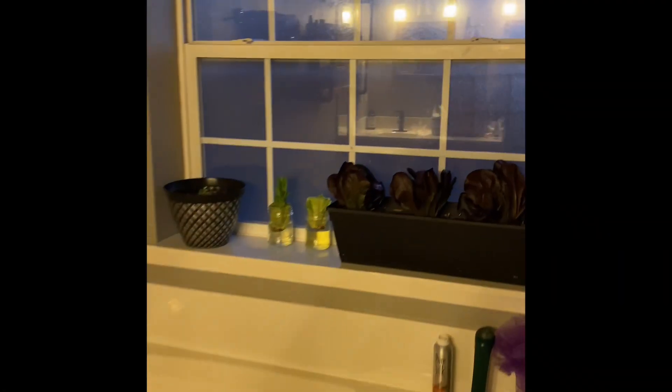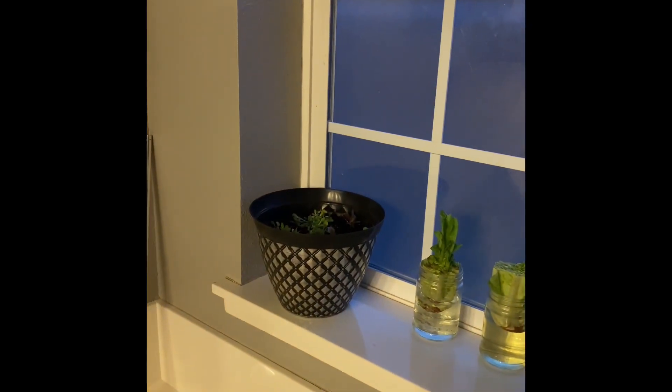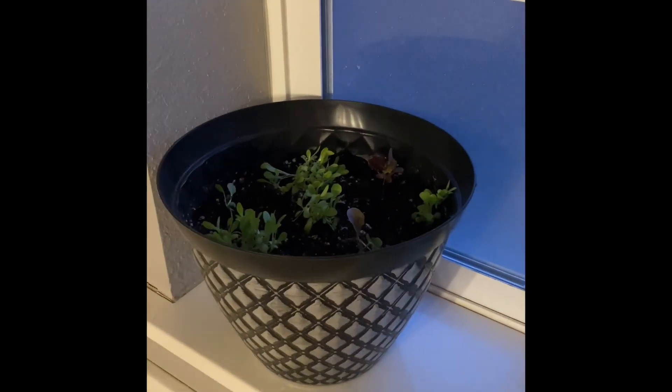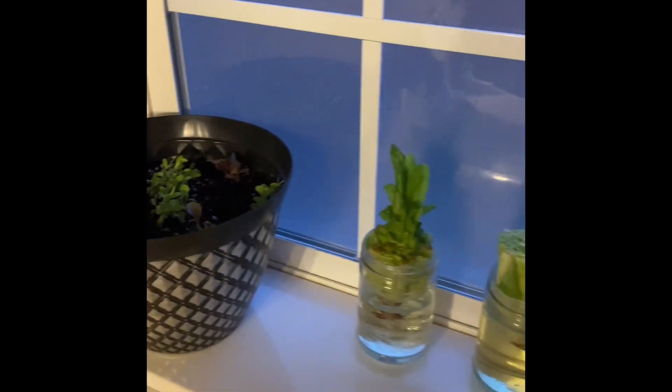This might seem like a funny place for salad, but it works. This is a south-facing window, so if it gets too hot I'll move them off of here. You can see I've got those — they were just some little lettuces that I was growing.